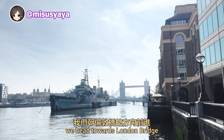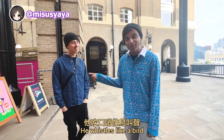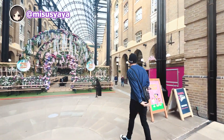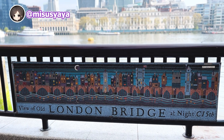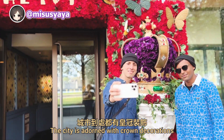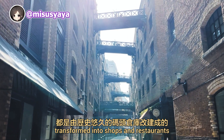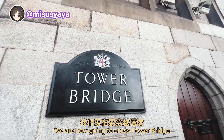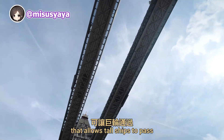After getting our Pret subscription coffee, we head towards London Bridge. As we make our way to Tower Bridge, we're stopping by a couple of photo-worthy spots. The city is adorned with crown decorations since it's coronation time. Butler's Wharf features historic warehouses transformed into shops and restaurants, making it a charming photo spot. We are now going to cross Tower Bridge — an iconic piece of Victorian engineering known for its unique drawbridge and suspension design that allows tall ships to pass.